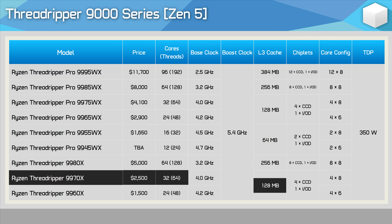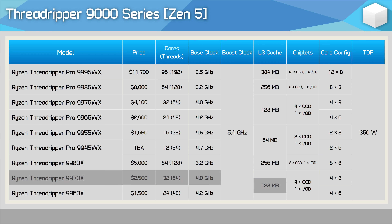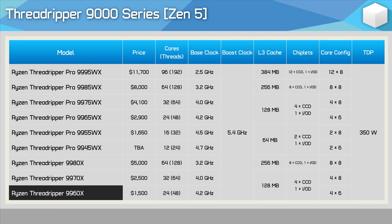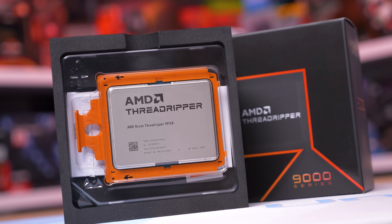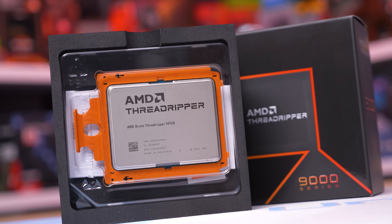Because the TDP remains the same at 350W, the base clocks have been dramatically increased to 4GHz, though the same 5.4GHz boost clock still applies. Then there's the 9960X — unfortunately we don't have it, but it's a 24-core, 48-thread model that will sell for $1,500 US. So that's the new Threadripper 9000 series high-end desktop lineup.